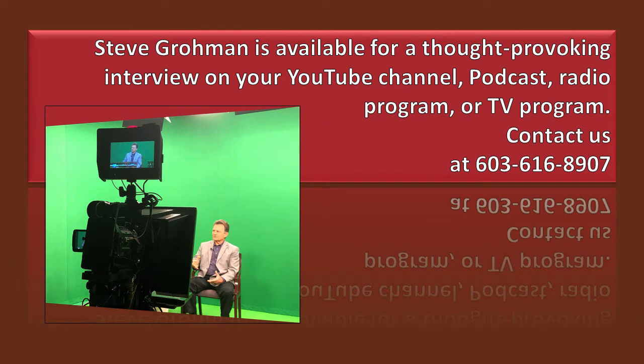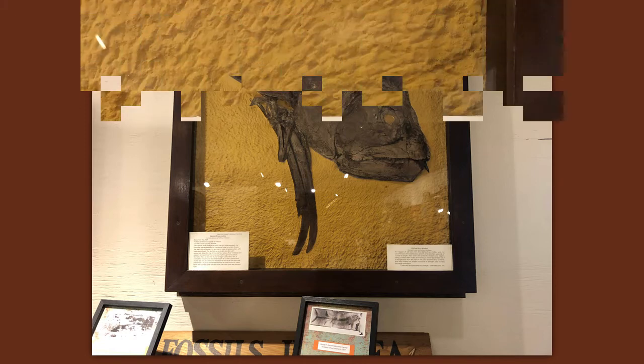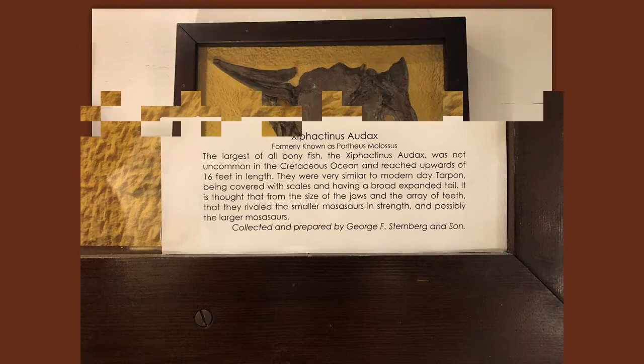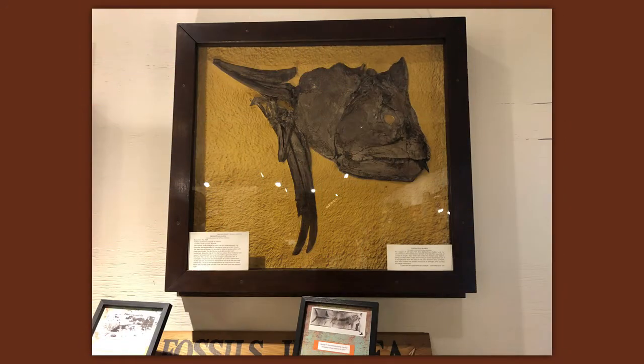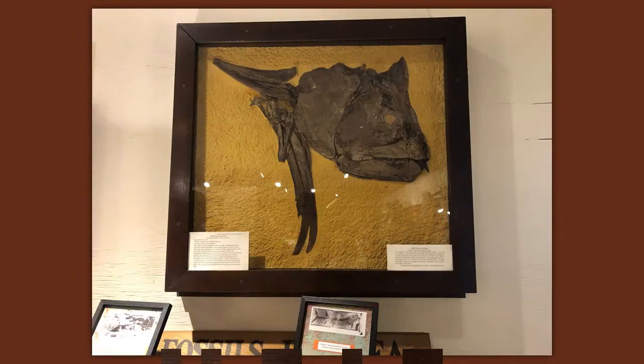The other fossil that caught my eye — Xiphactinus audax — was not uncommon in the Cretaceous oceans and reached upwards of 16 feet in length. They were very similar to modern day tarpon, being covered with scales and having a broad expanded tail. It is thought that from the size of the jaws and the array of teeth, they rivaled the smaller mosasaur in strength — and possibly the larger mosasaur. But it's all just conjecture. Frankly, I'm glad that George Sternberg dug all this stuff up, though it's a shame he was an evolutionist. Ninety-nine point nine percent of these type of people are evolutionists — it's their viewpoint, what they know and believe.